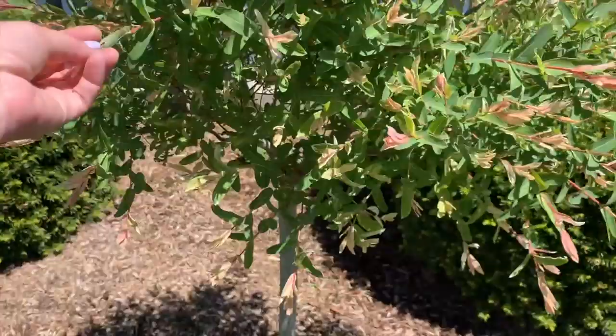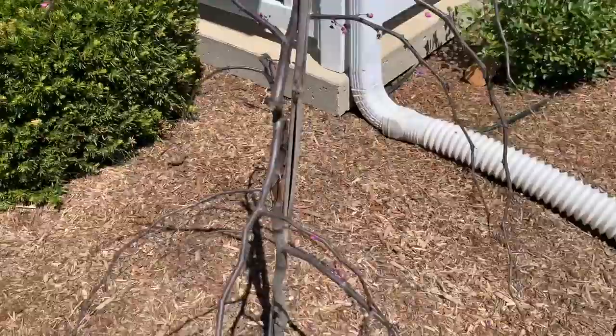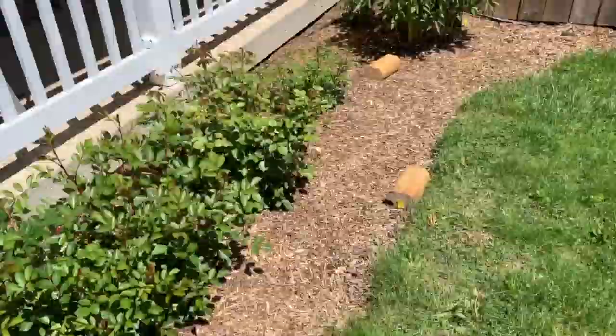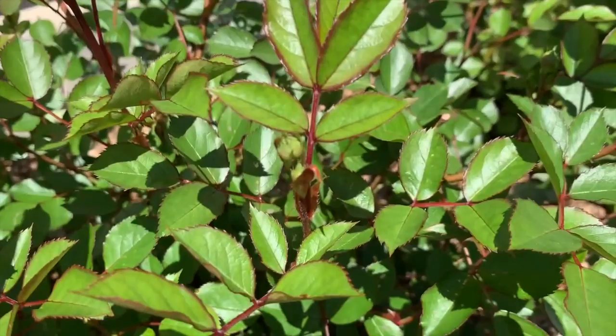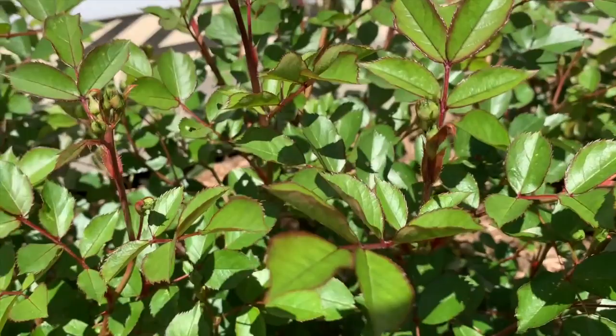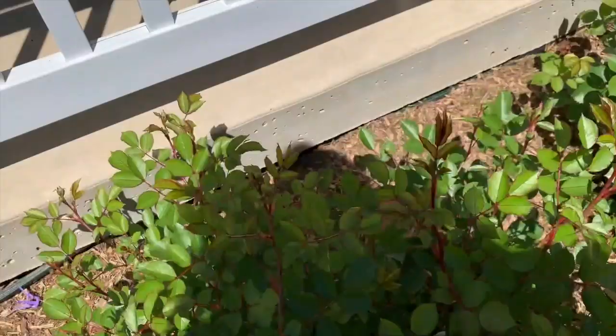This is our flamingo dappled willow tree looking all cute and spring-like. And I'm not sure about this — this is our Ruby Falls weeping red bud and I don't know if he's okay. I don't know if the cold got him, which is weird for a red bud, but he doesn't look great. Here are our roses — I can see an aphid right there. There are still some but I don't see as many. We're working on it, trying to get it under control before it gets bad.